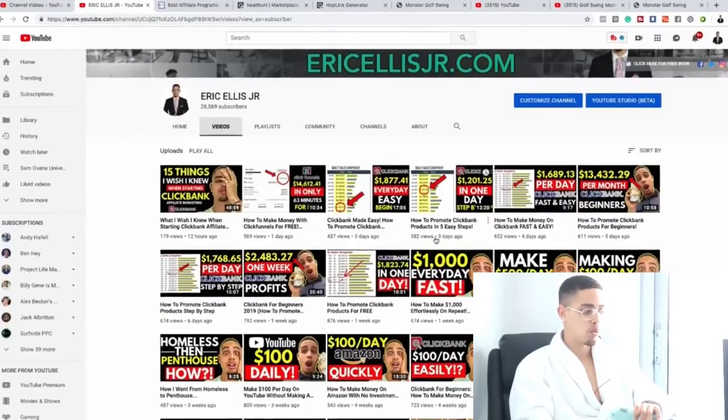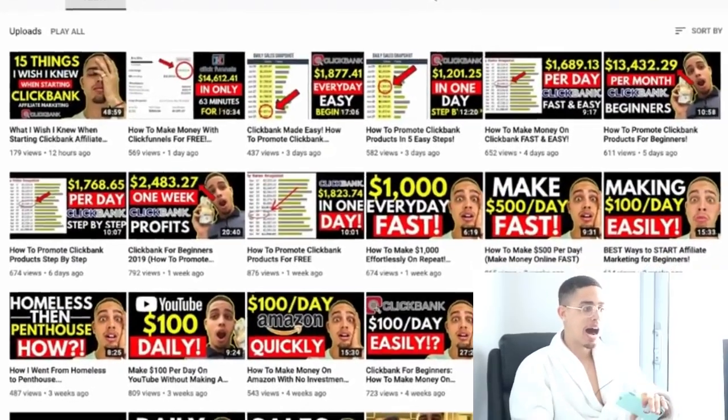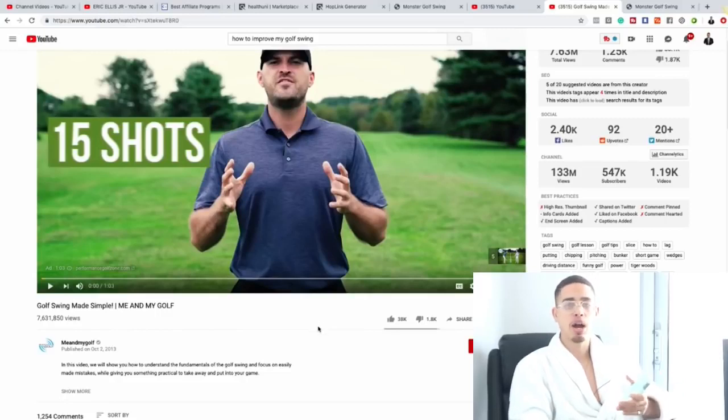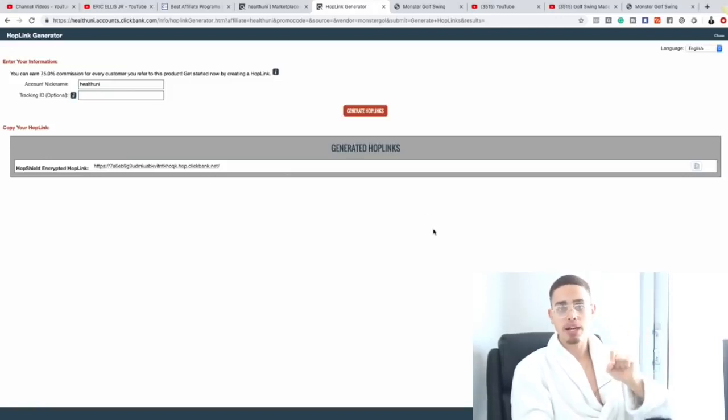On average now I get 500 to 1,000 views within my first 24 hours of uploading, but it didn't start like that. That golf channel started in 2013 and now has 547,000 subscribers. This is a real business model you can create around your passion without owning your own products. Find products to promote, create an account for free, start publishing content, and send viewers to your affiliate link. A percentage will buy, and eventually this part-time hustle can become a full-time income.